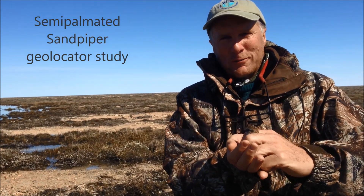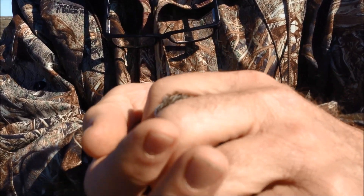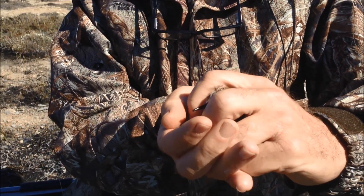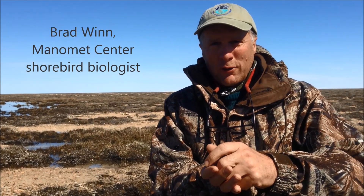Shiloh and I just caught this bird. This is the second geolocated semi-palmated sandpiper that we have captured back here on Coats Island. We're very excited to get this guy — we've been seeing him since an hour after we arrived. He's avoided us, but we got him in a mist net.